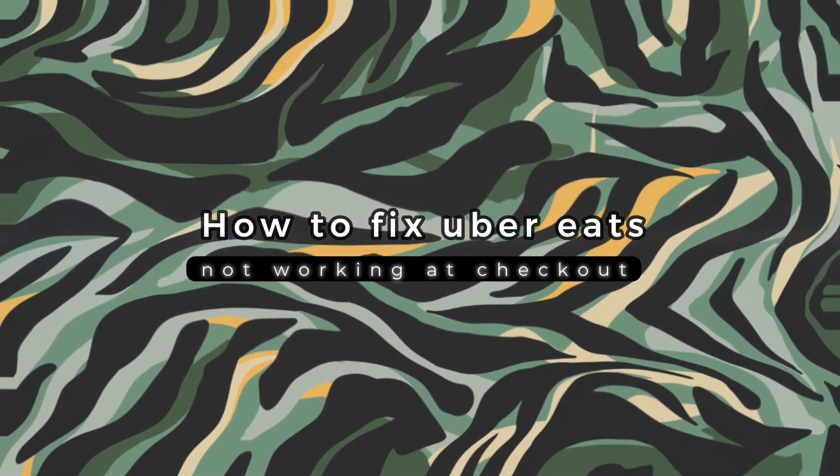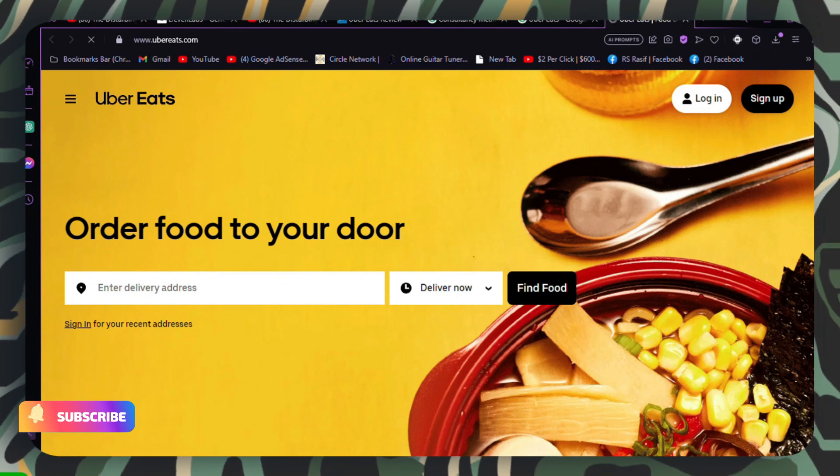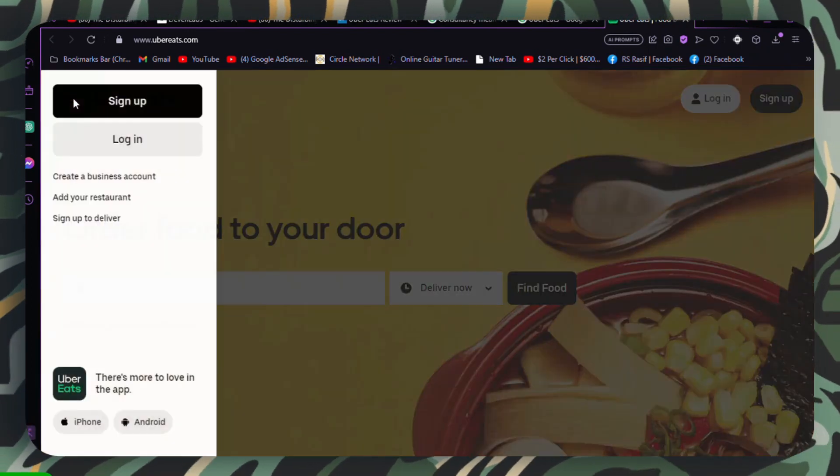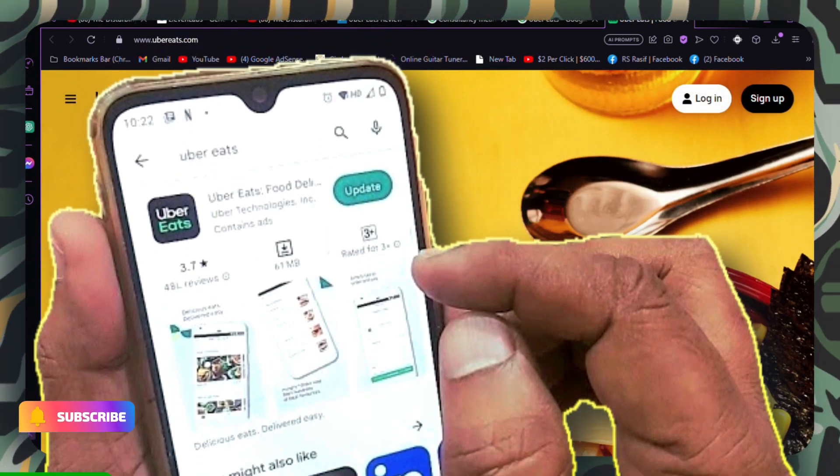How to fix Uber Eats not working at checkout. If you're facing issues with Uber Eats not working during checkout, follow these steps. Make sure you have the latest version of the Uber Eats app and that your device's software is up to date.